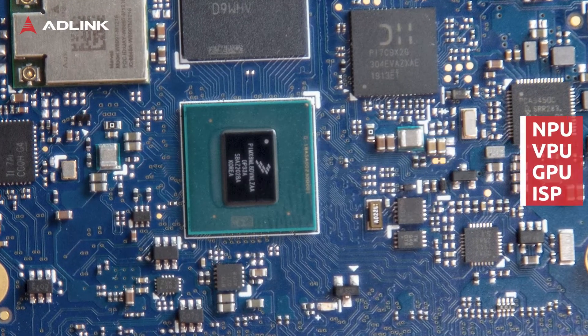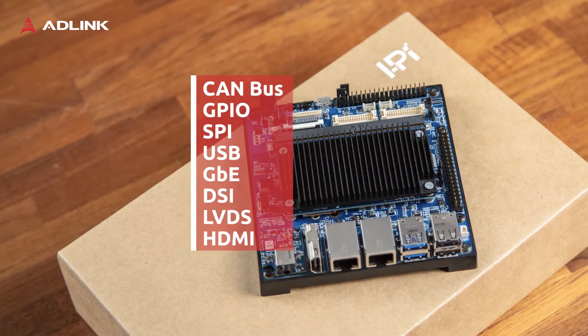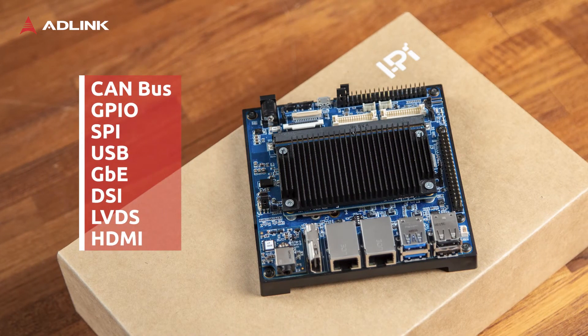Apart from this, all traditional industrial interfaces are present, such as CAN bus, GPIO, SPI, and also a rich set of graphic interfaces. We have DSI, LVDS, and HDMI, all up to full HD.